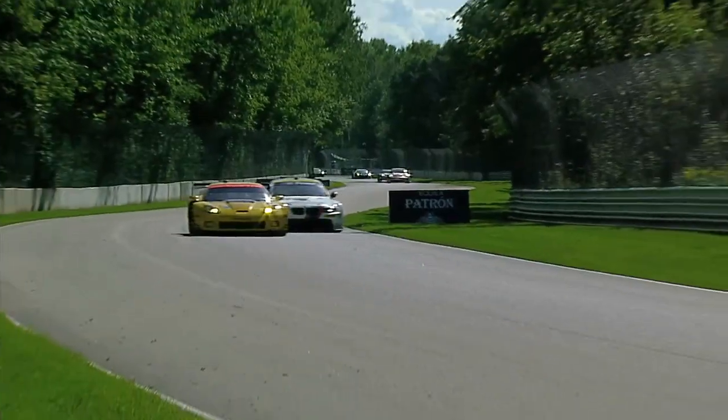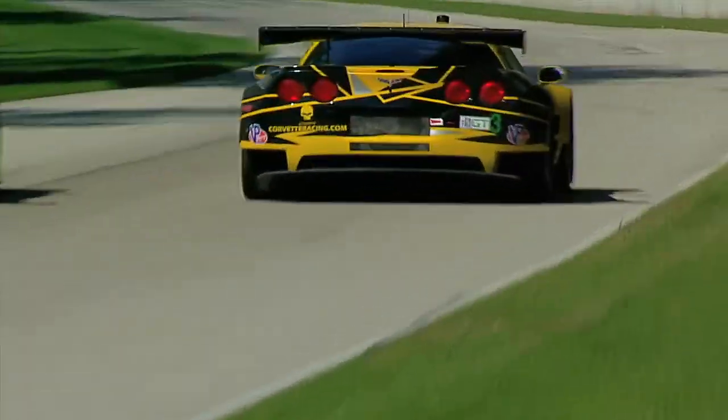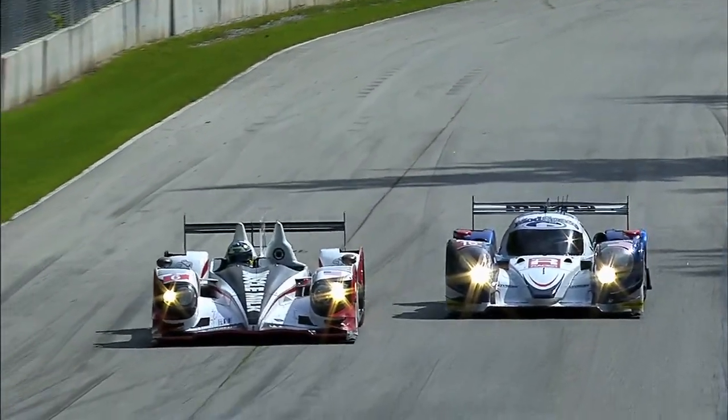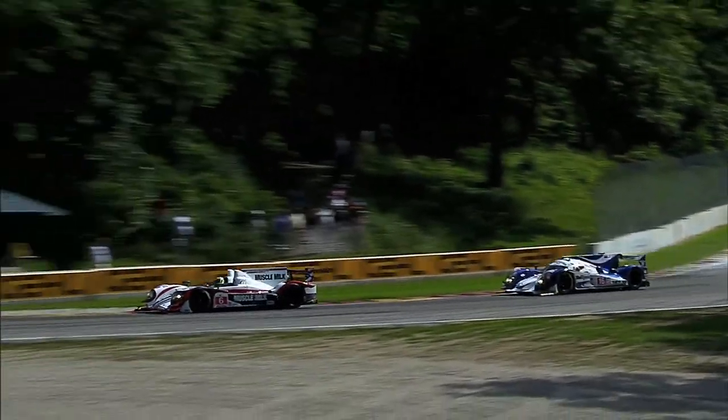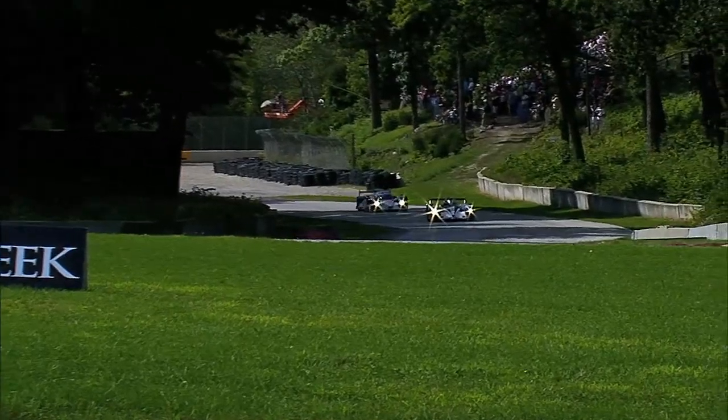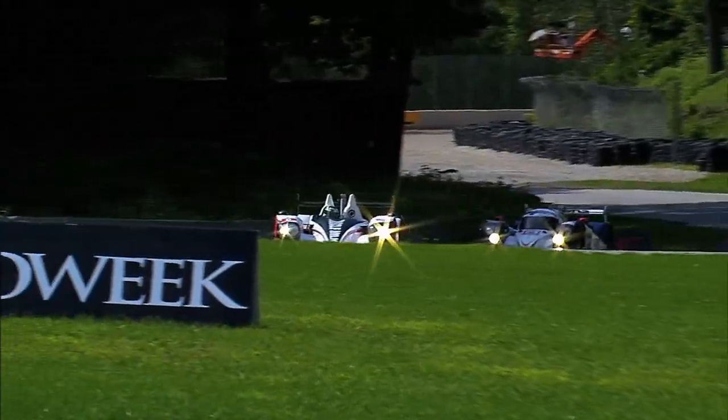There's nothing quite like driving a proper prototype around that track. It's fast, it's flowing, it's pretty physically demanding — there's really no let up. It's a relentless place, and it's one of those places where the cream is going to rise to the top. The engineering team's got to raise their game, and as drivers it's a commitment track. And it's four hours, so it should be an exciting weekend.